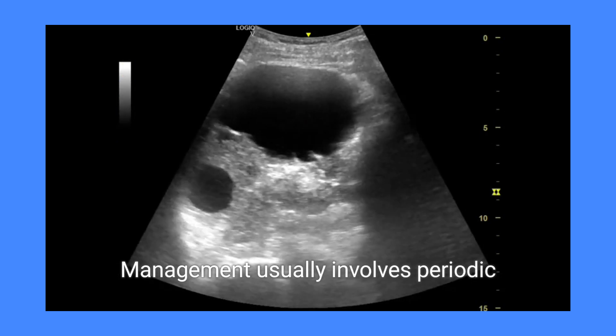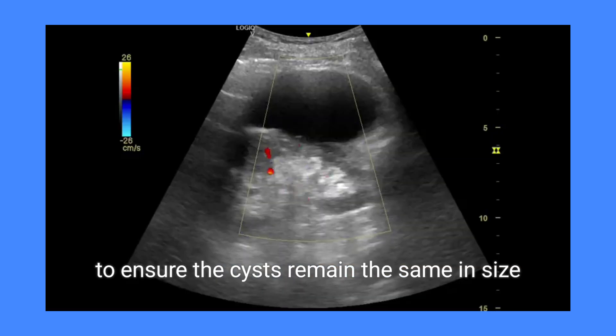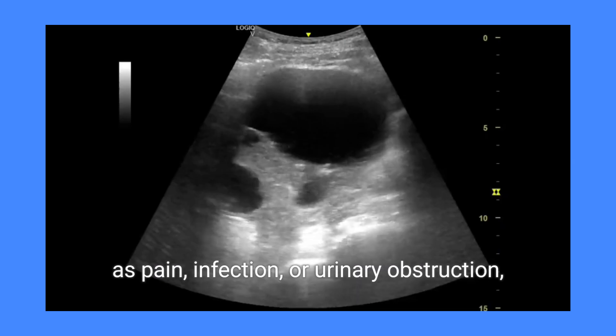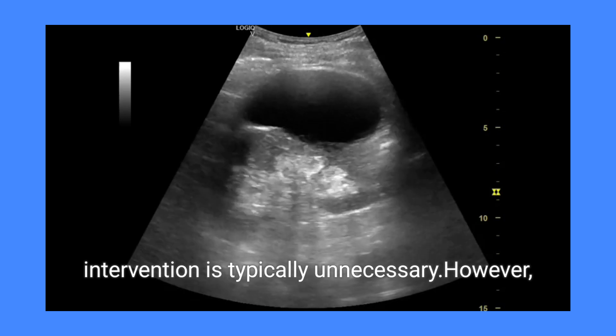Management usually involves periodic ultrasound monitoring to ensure the cysts remain the same in size and appearance. Unless the cyst causes symptoms such as pain, infection, or urinary obstruction, intervention is typically unnecessary.